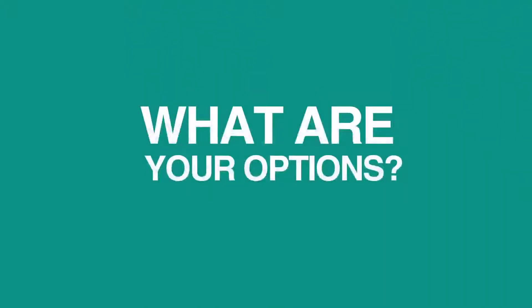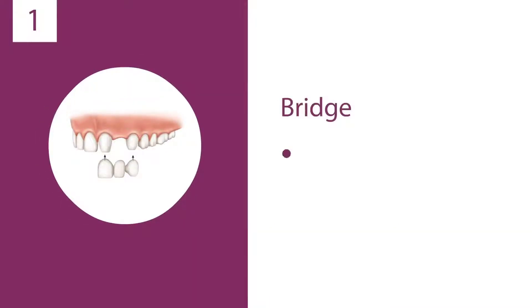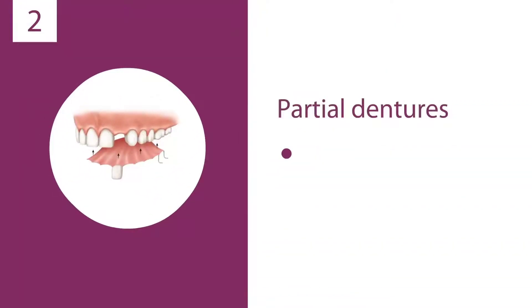You have options. While a bridge can be an option, it involves cutting the teeth down enough for crowns. Partial dentures can be used, but many people complain about discomfort, bulkiness, and visible metal clips.